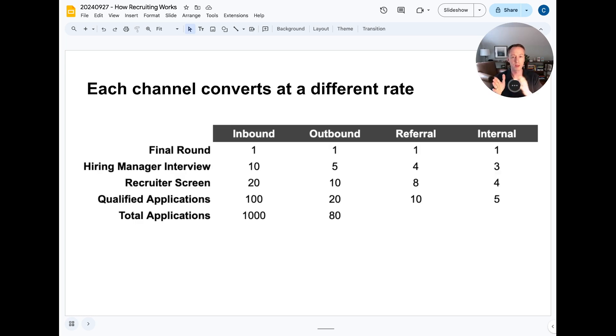One thing to bear in mind is that channels convert at different rates through the funnel. Using a quick scenario with a mocked-up table: assume the final round contains one candidate from each channel — one applied inbound, one was sourced from LinkedIn, one was referred by an existing employee, and one is internal. Each has an equal chance at the final offer, but only one will get it. Looking at how many candidates it takes to arrive at that final one per channel reveals important differences.